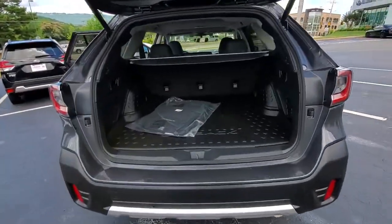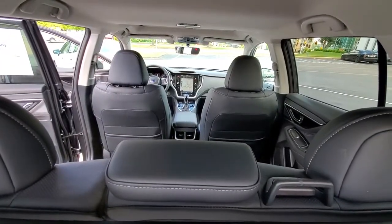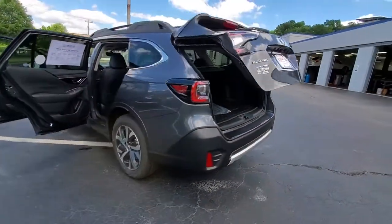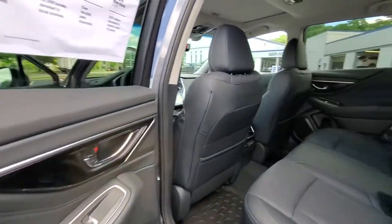These are just some of the great options this vehicle comes with: keyless entry, all-wheel drive, power liftgate, lane-keeping assist, remote engine start, adaptive cruise control, keyless start, heated rear seat, power passenger seat, and premium sound system.